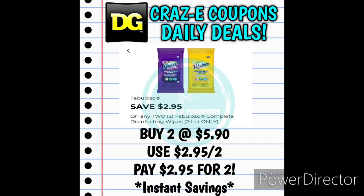Here's another great deal still going on for the Fabuloso products. We have a $2.95 off two digital coupon for the Fabuloso Wipes 24 count only — basically a buy one, get one free digital coupon. Pick up two at $5.90, use that digital coupon and you'll pay $2.95 for two. And if this works with the instant savings, it'll be an even sweeter deal. I'm going to go into the store and try it out and make a post in the community tab.